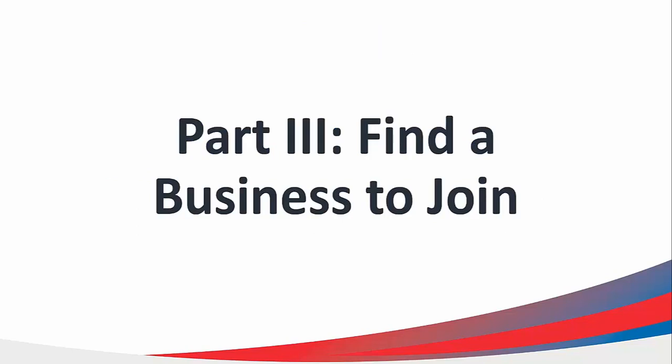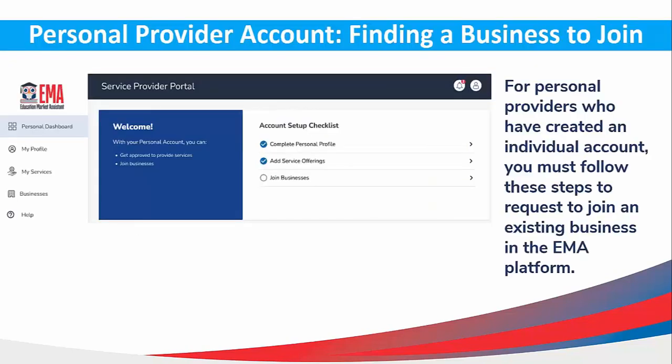Find a Business to Join. If you are a personal provider with an individual account, you need to follow these steps to request to join an existing business on the EMMA platform.